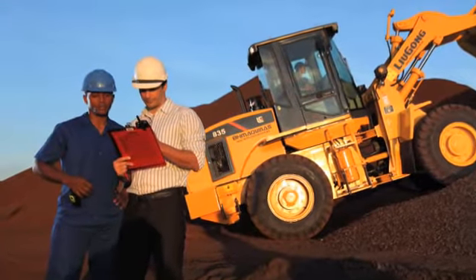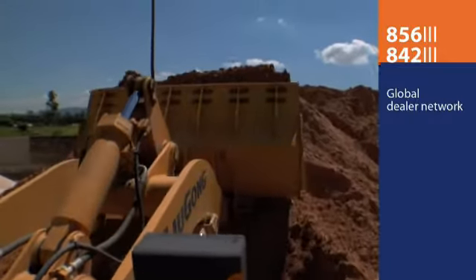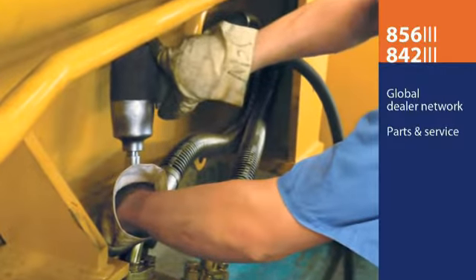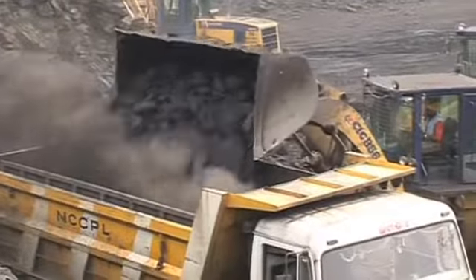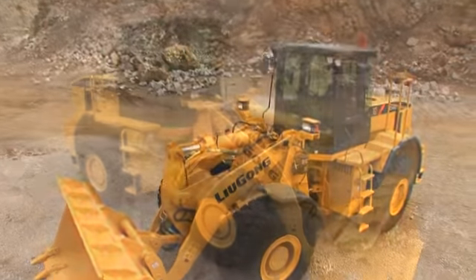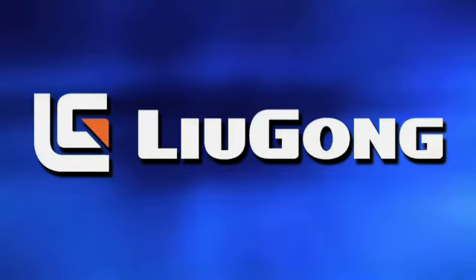LiuGong fully supports its customers and their easy-to-own, easy-to-operate machines with a worldwide dealer network and a robust parts and service department. Now that you've seen what makes LiuGong wheel loaders number one in the world, why not make them your number one choice? Contact a dealer near you to learn more.